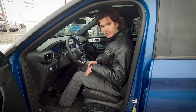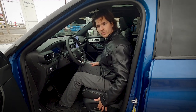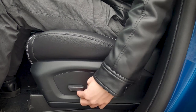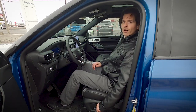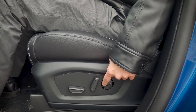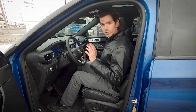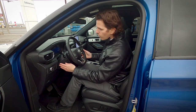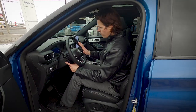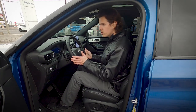Adjusting the driver's seat is straightforward with power-adjustable levers along the side — forward/backward, up/down, backrest angle, and power lumbar support. The steering wheel is also power-adjustable and telescopic — you can move it up, down, forward, or toward you using the dial on the left side. Both seat and steering wheel adjustments save to your personal memory profile.